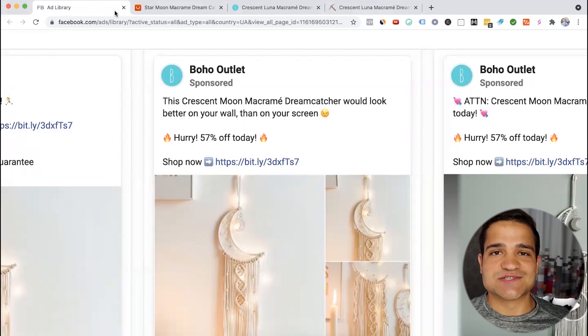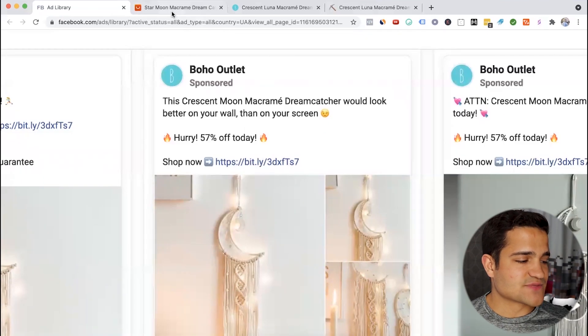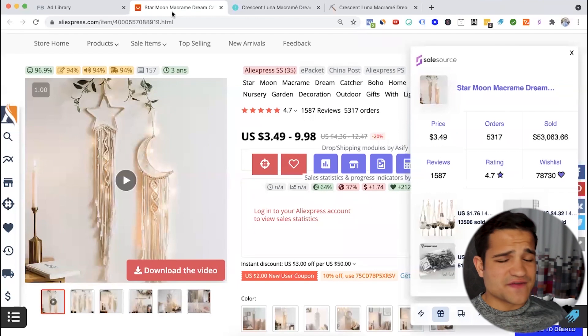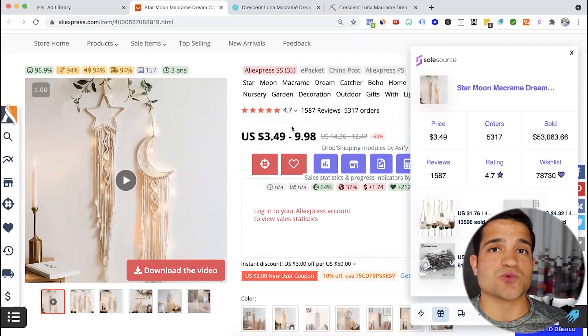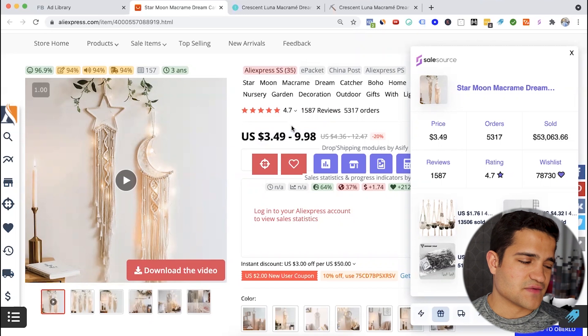The particular product we're focusing on is the Macrame Dreamcatcher, and it's doing very well on AliExpress. If you check out the listing, it's made more than $53,000 with more than 5,000 orders. The price is not that high, so you can sell it with a nice margin — get it for about $10 to $12 and sell it for about $30 to $40.